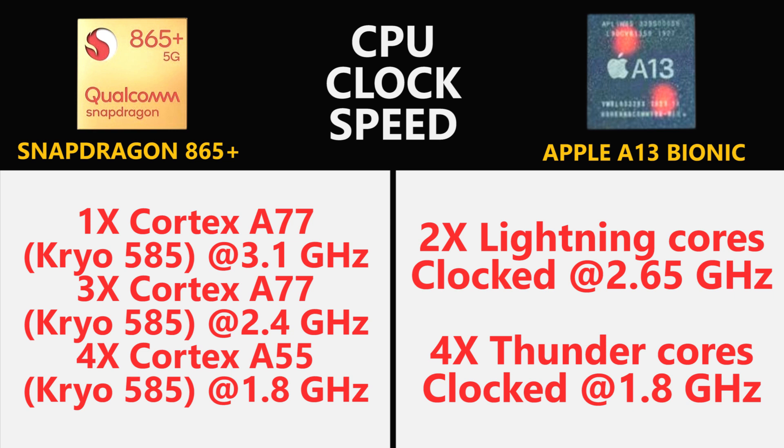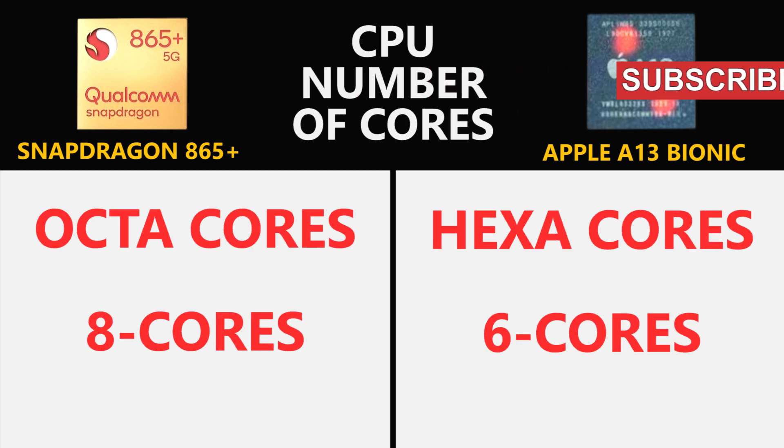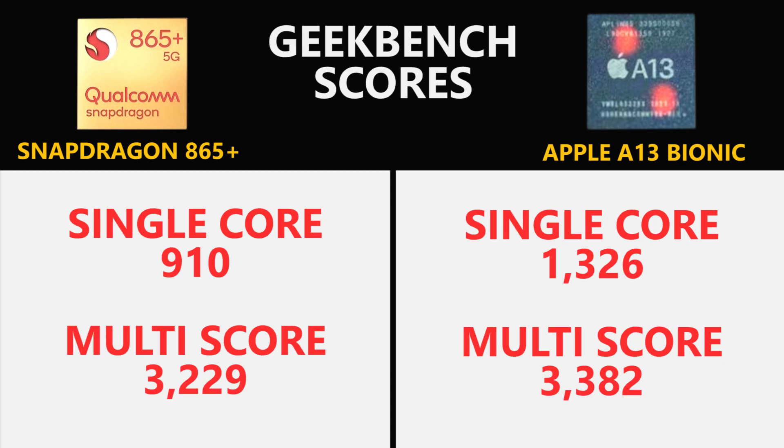In the area of CPU, the Snapdragon 865 Plus brings the fastest CPU seen in any Android smartphone, clocking at 3.1 GHz frequency for the first time. While the Apple A13 Bionic chipset has a hexa-core processor, the Snapdragon 865 Plus has an octa-core processor. The number of performance cores is less in the Apple A13 Bionic, however they are manufactured based on Apple's in-house architecture, expected to be better than ARM's Cortex A76 or A77 found in the Snapdragon 865 Plus.